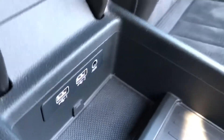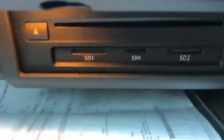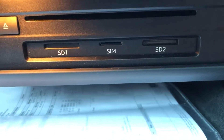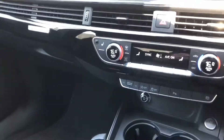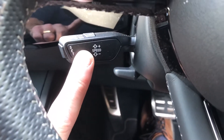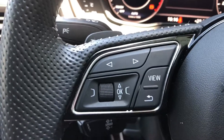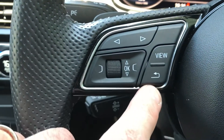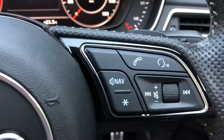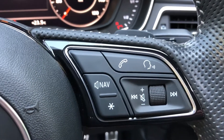Auxiliary input and also SD card inputs, so loads of connectivity options on this. Cruise control there, radio controls that side, Bluetooth that side.